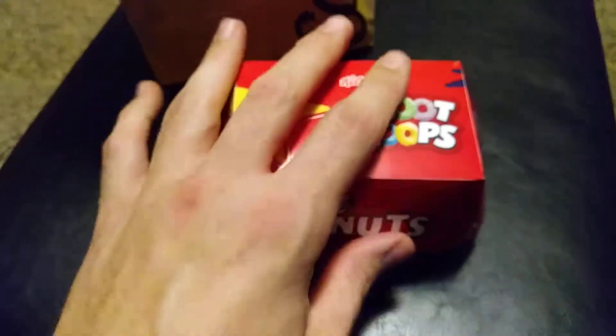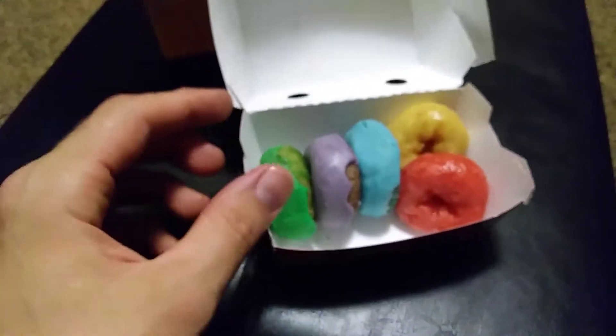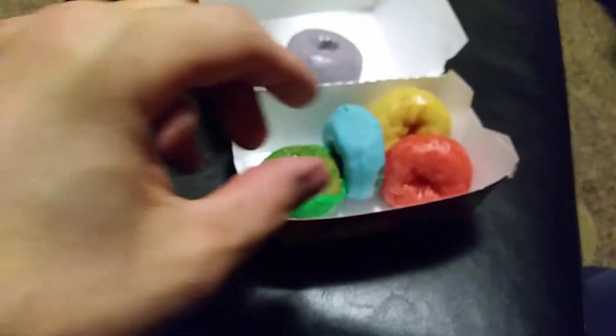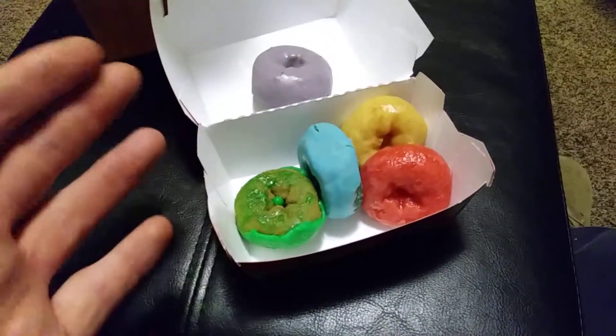I did not know anything about this until I watched a video on YouTube. And they actually look pretty cool looking. They're kind of small, but yeah, I heard that these are really delicious. I'm going to give it a try and see what this is all about.